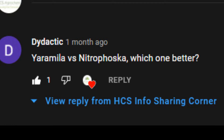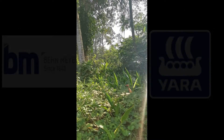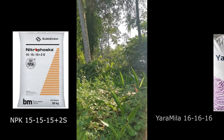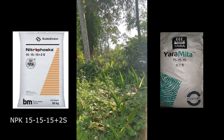Now if you are a buyer, which one do you think is better — is it Vermeer or is it Yara? First things first, to make this comparison fair and square, apple to apple, I'm not using Triple 16 but instead I'll be using Yara Mila Triple 15.